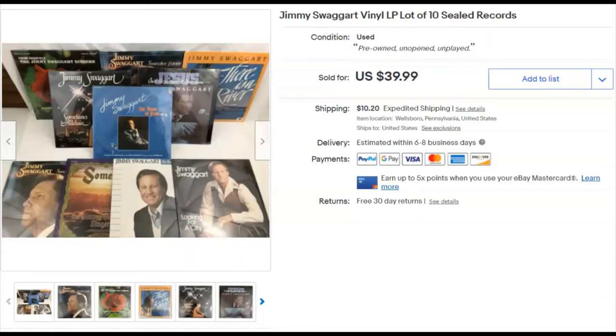Ten Jimmy Swaggart record albums — all sealed, never opened. Really nice condition. I paid 69 cents each, so $6.90 total. Listed September 4th, sold December 5th for $40 plus shipping. I was pretty happy with that. I sent them expedited, and they still took a while to arrive.